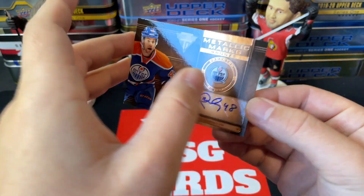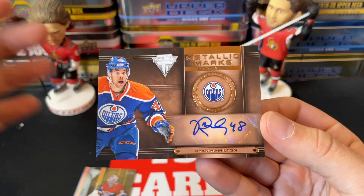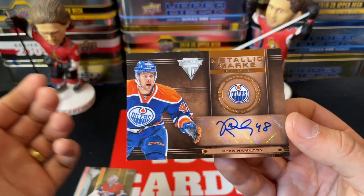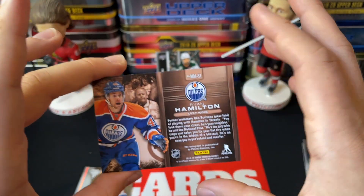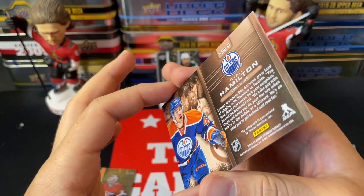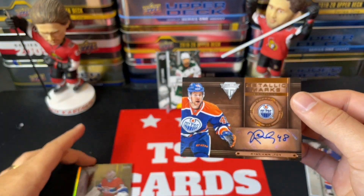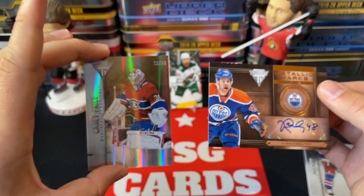And we hit a Ryan Hamilton rookie auto — Metallic Marks. Not a great name, but it's a beautiful looking card, really nice. So Ryan Hamilton Metallic Marks and the Carey Price numbered out of 31 — that's a great way to end off the All or Nothing series.